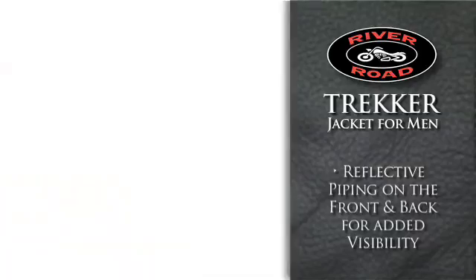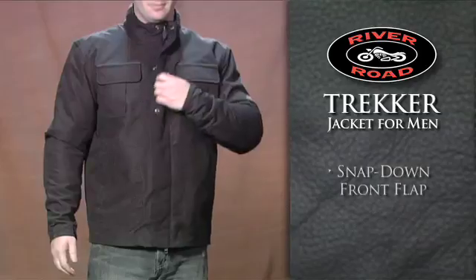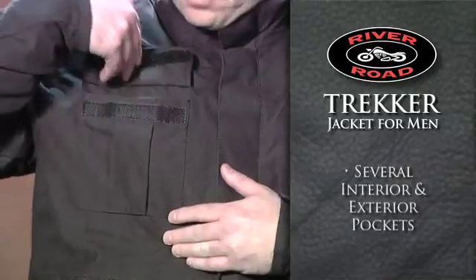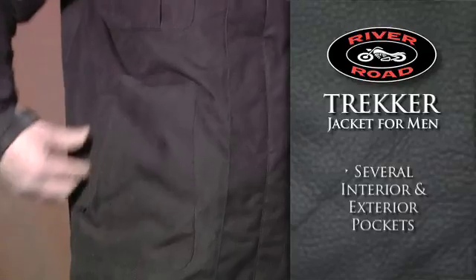Reflective piping on the front and back make for increased visibility. A snap-down front flap helps keep you dry in a light rain, while several interior and exterior pockets offer plenty of room for essentials.